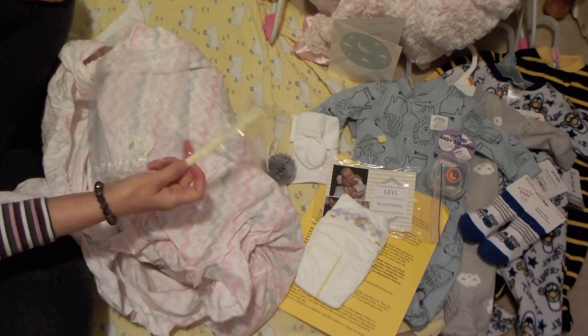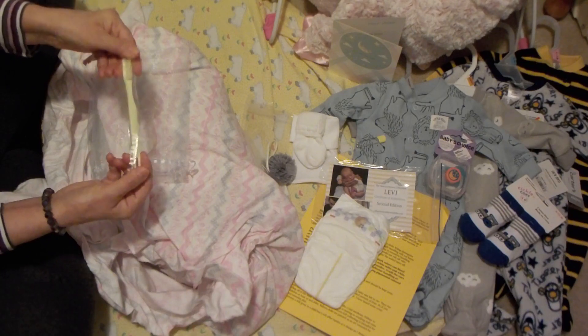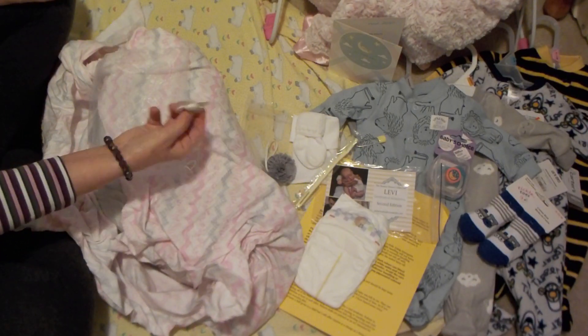And she gave me a little toothbrush — this is to brush the hair, the mohair. Lovely. And a little magnetic pacifier — it's like a butterfly. That is really nice.